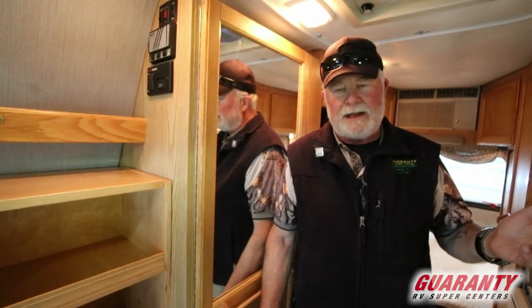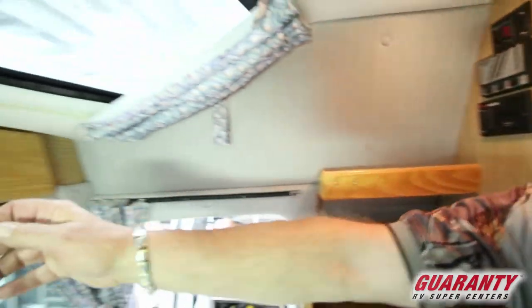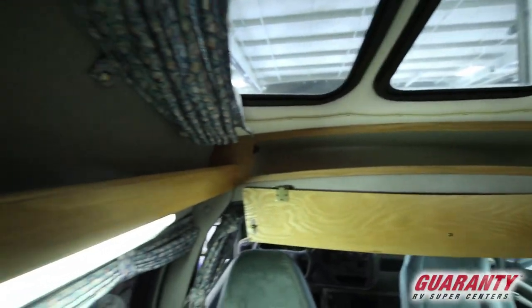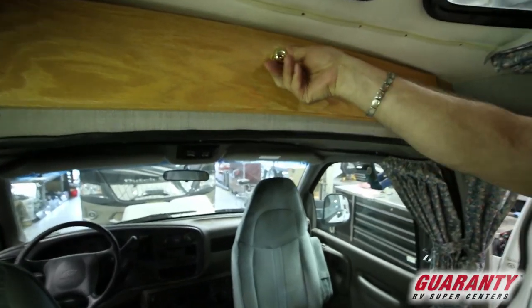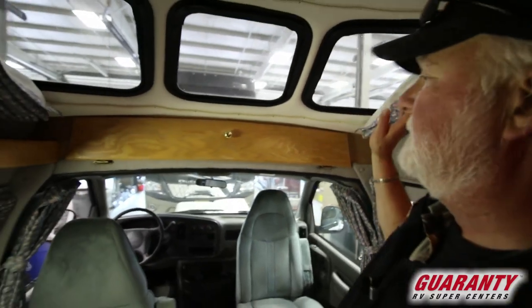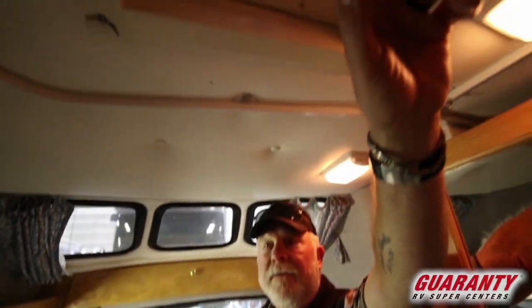If you turn around I'll show you up here — more storage up on top. When they took the Chevy chassis, it's a cutaway chassis, so this is the Chevy roof. They made a one-piece mold that went over it, which gave you the storage space up on top. Of course Roadtrek's signature has the three windows up on top. It's got blinds that cover them up and a fantastic fan right above your head for ventilation.